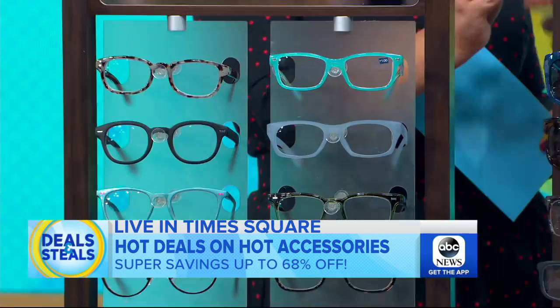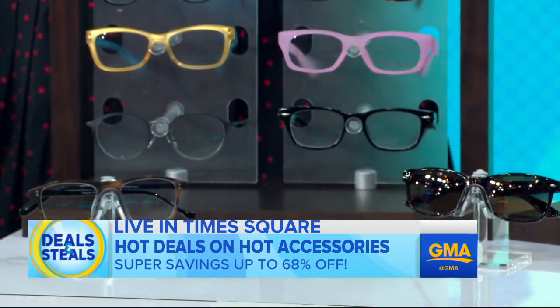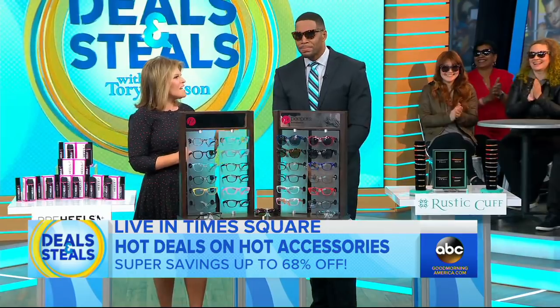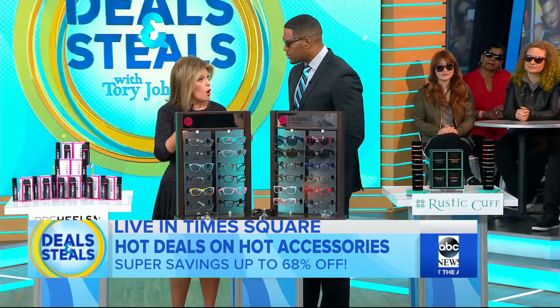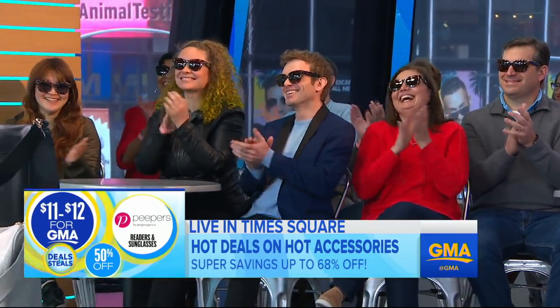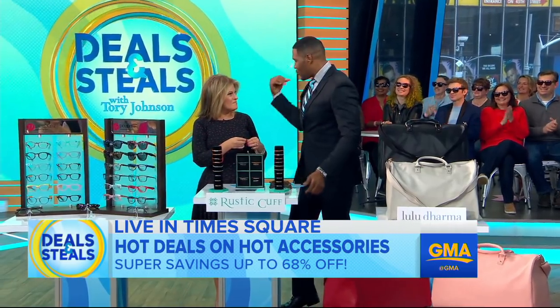Peepers makes fabulous, functional glasses in a variety of types — there are readers, sun readers, and they're also polarized. There are sunglasses without any strength. They also make blue blockers. So if you've got digital strain from watching a device or a screen all day long, blue blockers are for you. Normally $22 to $24, slashed in half — $11 to $12.